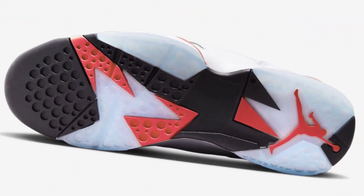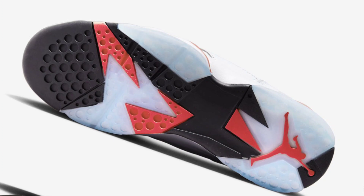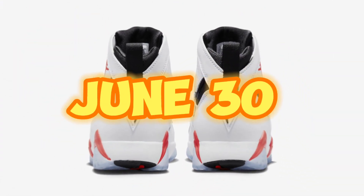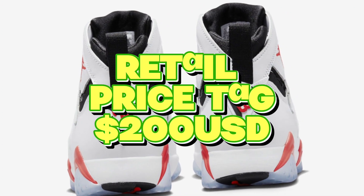The shoe will be available in both men's and grade school sizing. Look for the Air Jordan 7 White Infrared to release on June 30th at select retailers and Stadium Goods. The retail price tag is set at $200 USD.